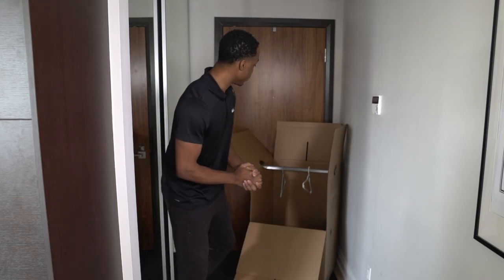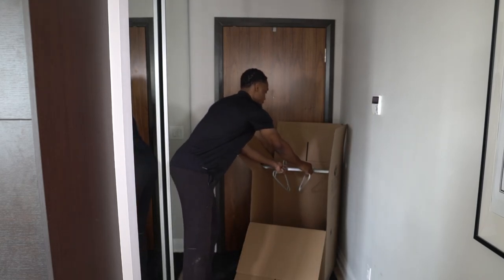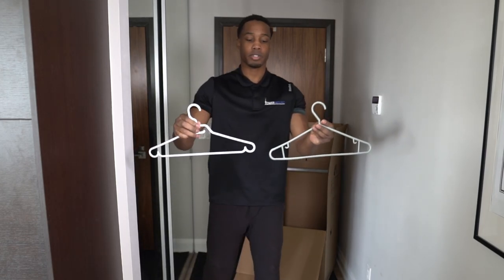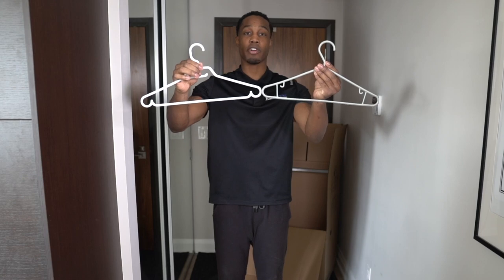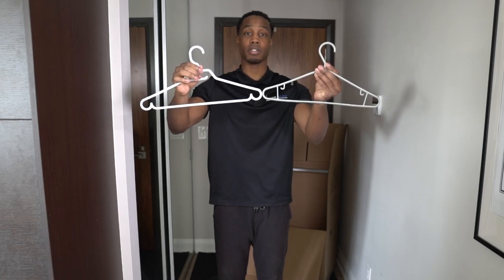So if you go to your closet and you see your garments lined up, you want to take a hanger — in fact two hangers — line them up side by side, and about a hanger and a half is what will fit inside of these boxes comfortably.